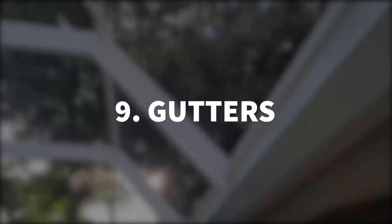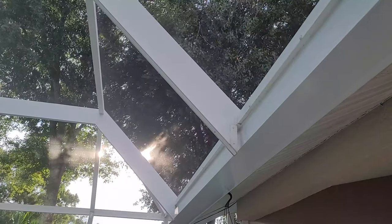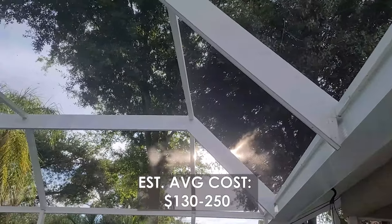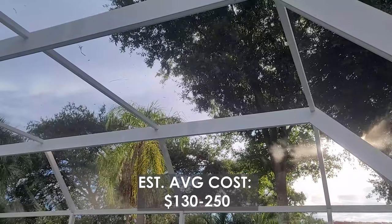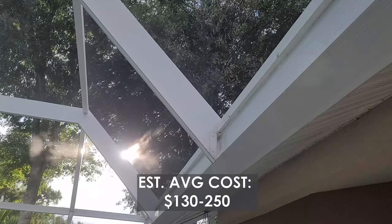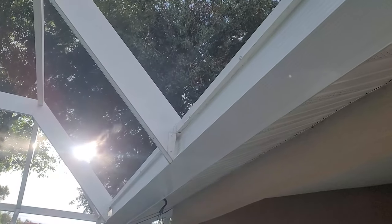It's easy to forget about cleaning the gutters, but that is an absolute must, especially if you have a lot of trees around like I do. You need to make sure that your gutters are cleaned at least once a year, because if they're not, the water doesn't drain properly and has no place to go. What happens is it can damage the exterior and even the interior of the home.